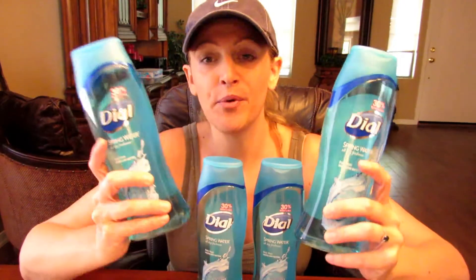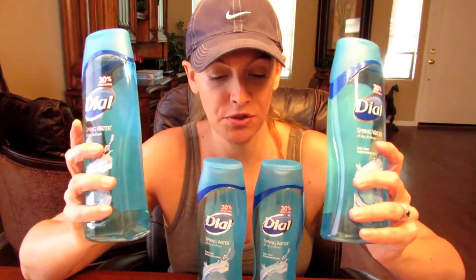The last deal for the challenge is the women's Dial body wash. The spring water scent is $3.99 and we're going to price match this to target.com. Take this whole transaction to the customer service desk because you can't do price matching at the registers. There were $3 off two internet printables — you really need two of them to do this deal. If not, there are $2 off two coupons from the Red Plum 9/10.